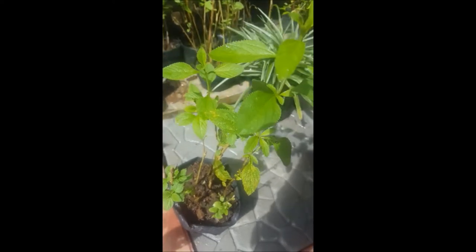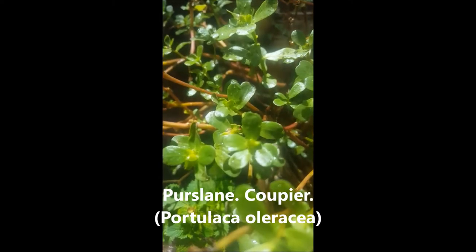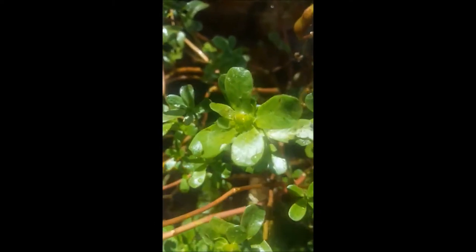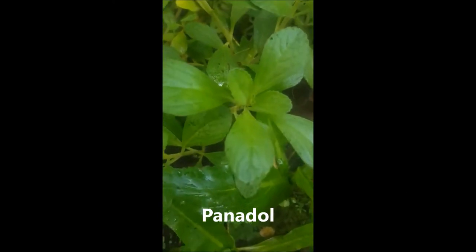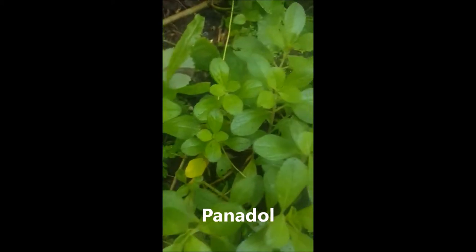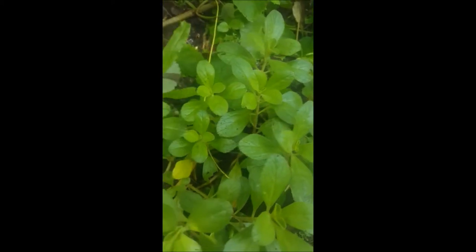Just keep following and we'll update you with the scientific names. This is the coupier — locally known as coupier porcelain. And this one is panadol — it's a rainy day so you can see the raindrops on the leaves, but still a nice day today. This is the panadol.